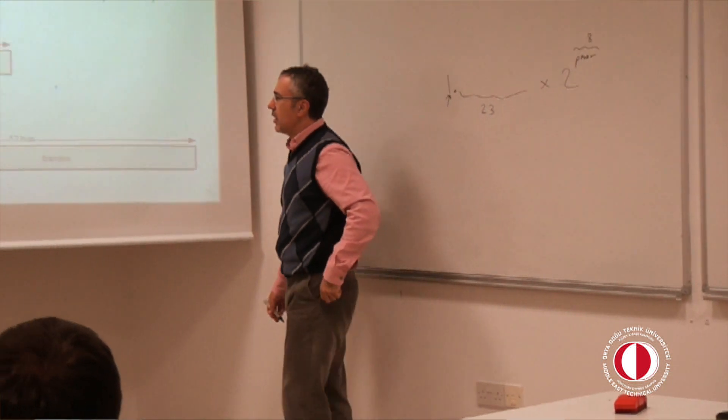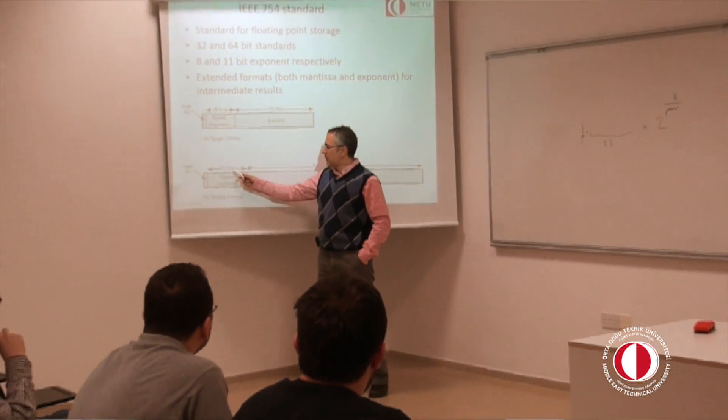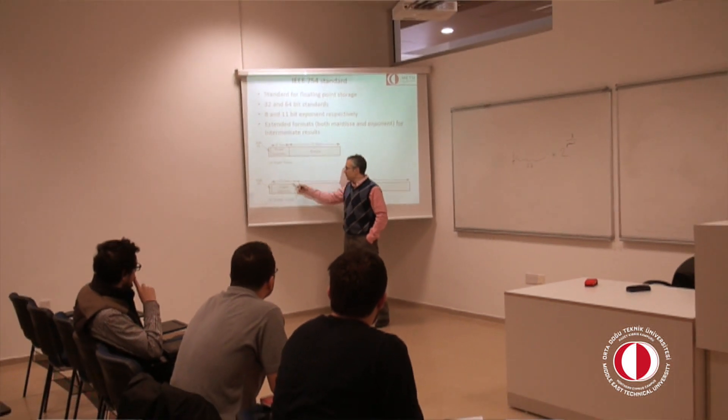Our classroom environment has typical advantages. Small classrooms allow us to get to know our students very fast and respond to their special needs in a very personal environment.